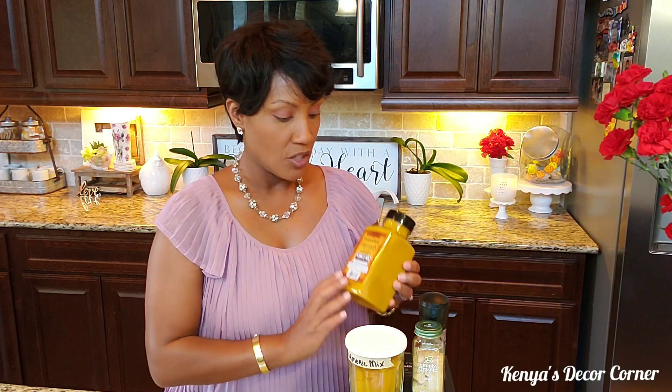Today I'm so excited because I'm going to be sharing with you guys a drink that I have been drinking for a little while now. I thought you might be interested. And it is — I've been drinking turmeric.